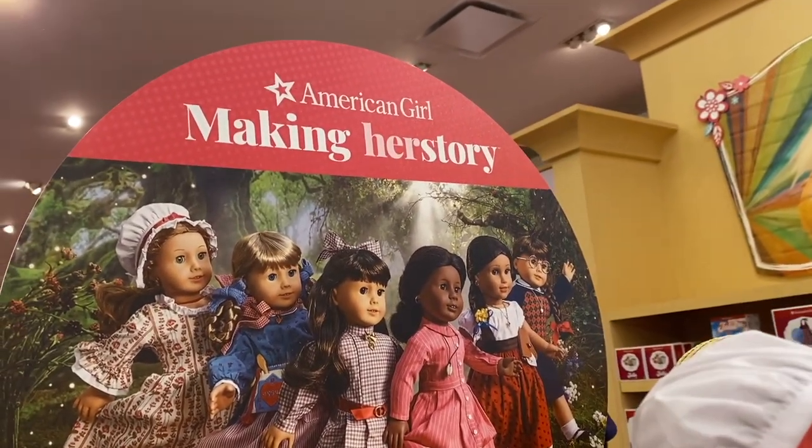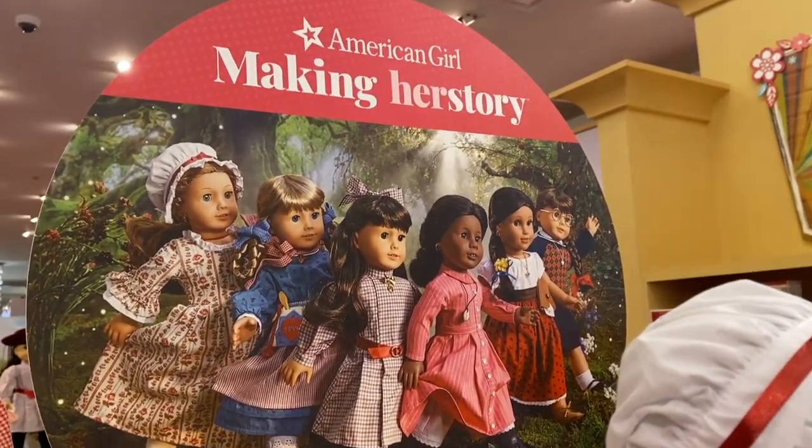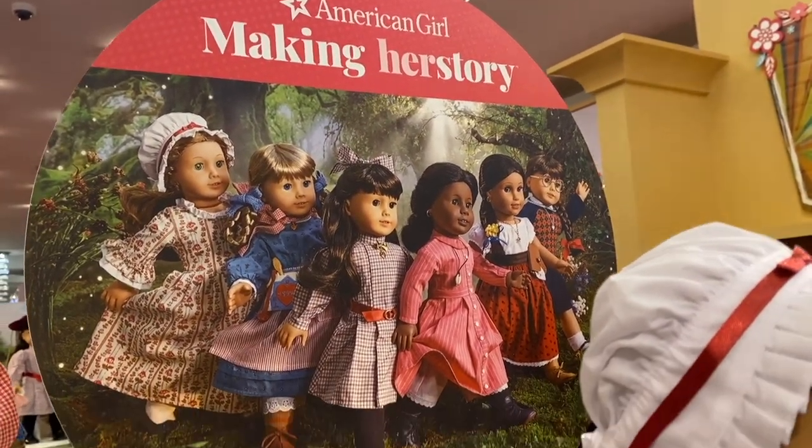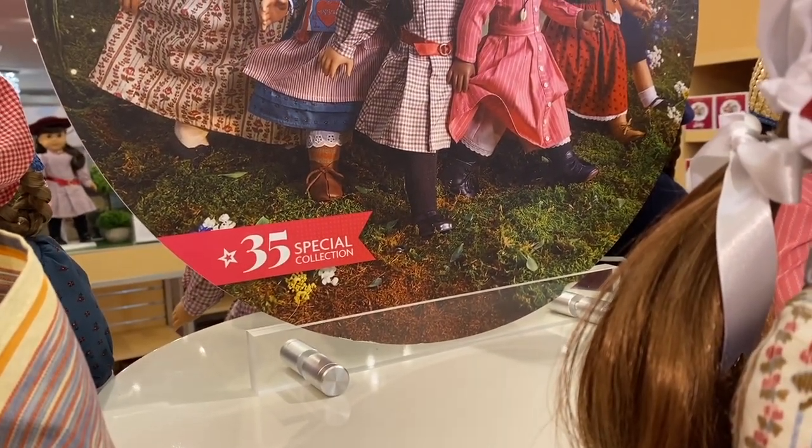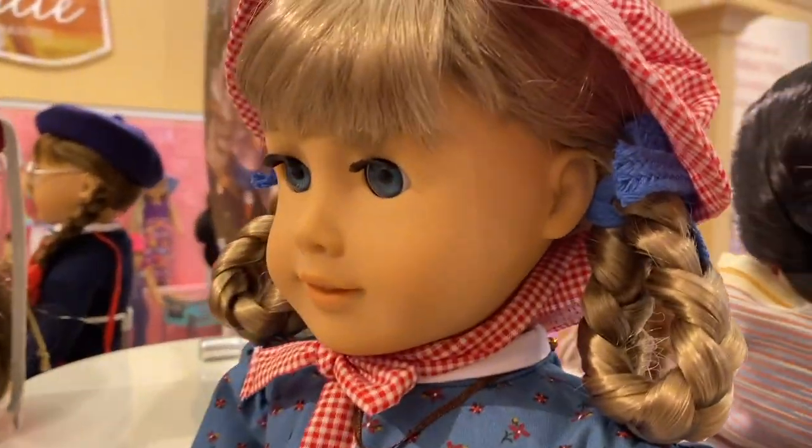They also have a sign up above the display that has a picture of all six of the dolls and says 'American Girl: Making Her Story,' with a little note that says '35th Special Collection.'